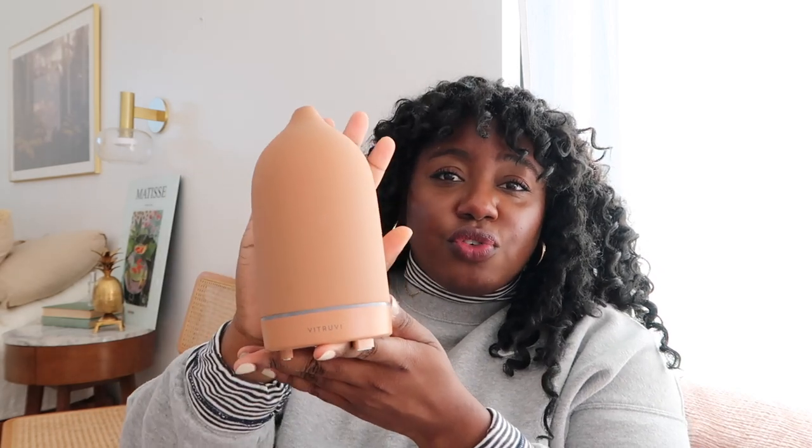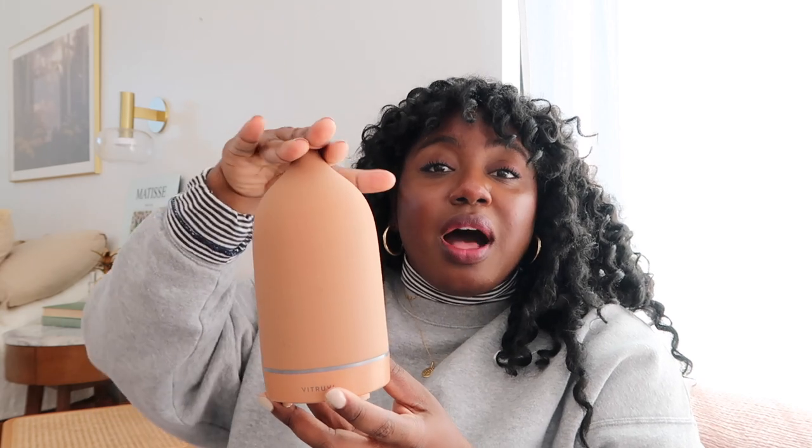I want to recommend this little Vitruvi diffuser — I believe it's made from terracotta or stone. It's very sturdy and they have a lot of really beautiful colors. I think it would be a lovely gift. Any type of diffuser is something you can put in multiple rooms of your home.